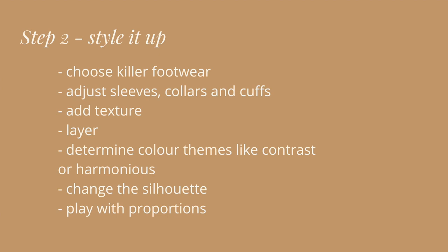The second step is style it up — taking the pieces you've chosen to mix together and seeing how you can tweak them in very small ways just as they are. Perhaps you can flip a collar, add texture, or layer something over or under. Those are the kinds of things I look to tweak in the second step.